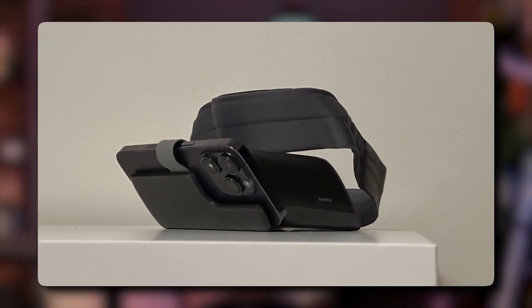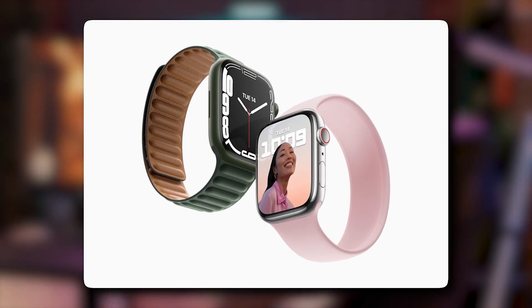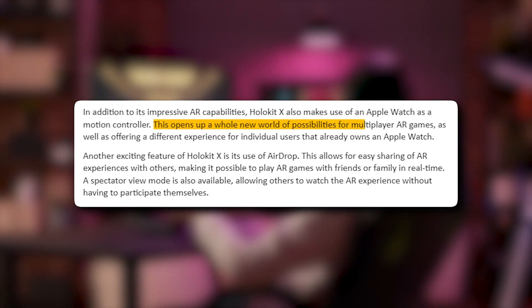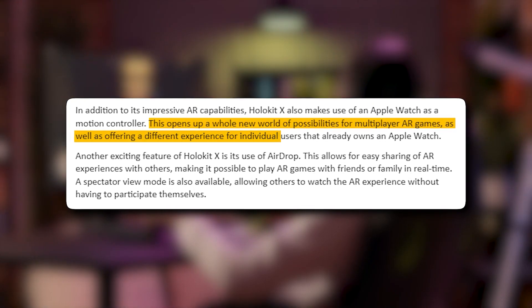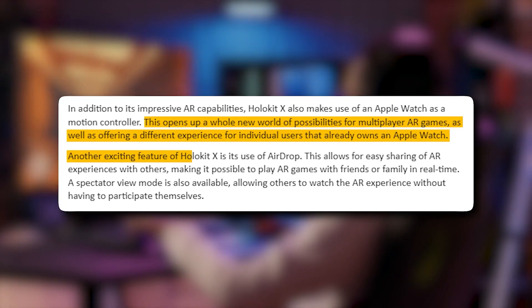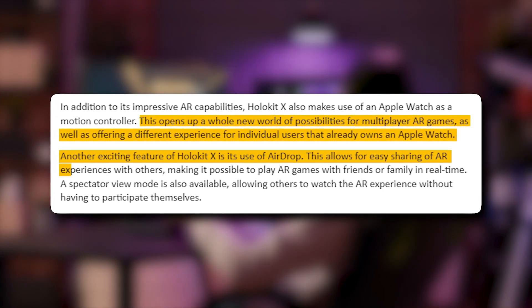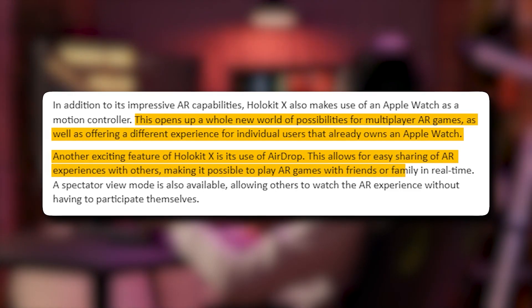In addition to its impressive AR capabilities, HoloKit X also makes use of an Apple Watch as a motion controller. This opens up a whole new world of possibility for multiplayer AR games, as well as offering a different experience for individual users who already own the Apple Watch. Another exciting feature of HoloKit X is its use of AirDrop, which allows for easy sharing of AR experiences with others, making it possible to play AR games with friends or family in real time.